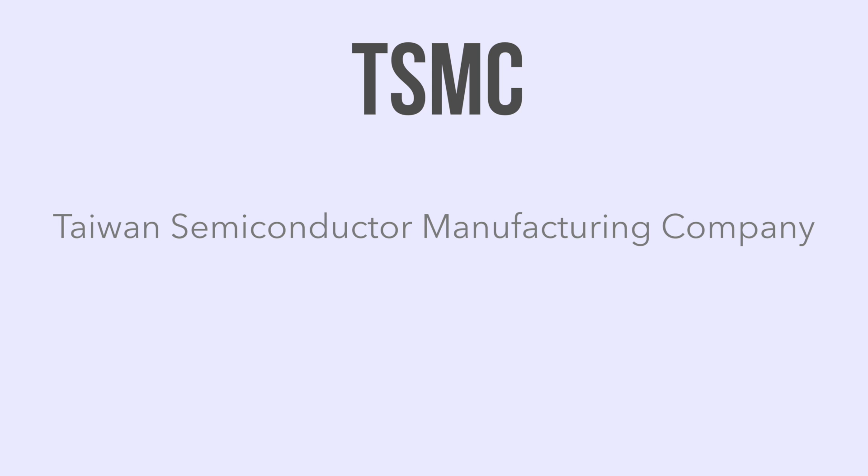Hey guys, Harris here. Samsung has been the predominant manufacturer for Apple's iPhone and iOS device CPUs for quite a while, including the Apple A7 chip that came out with the iPhone 5s. But with the introduction of the iPhone 6 and 6 Plus, Apple switched over to TSMC — Taiwan Semiconductor Manufacturing Company — to produce the 64-bit A8 chips. And this year with the iPhone 6s and 6s Plus, Apple has split the labor between Samsung and TSMC for the new 64-bit A9 chip.